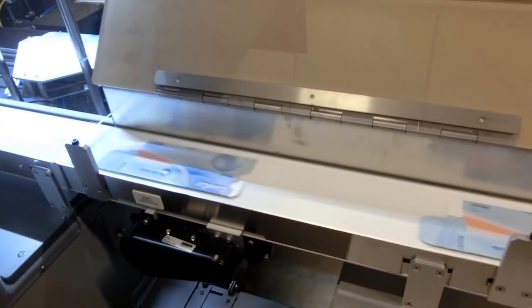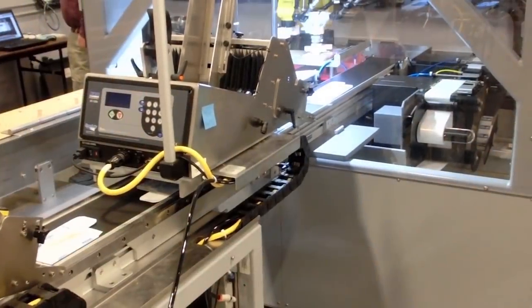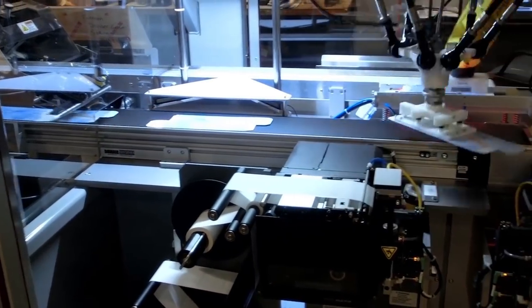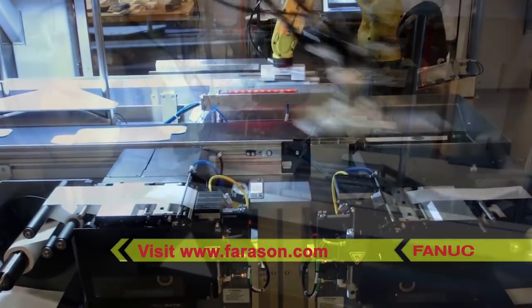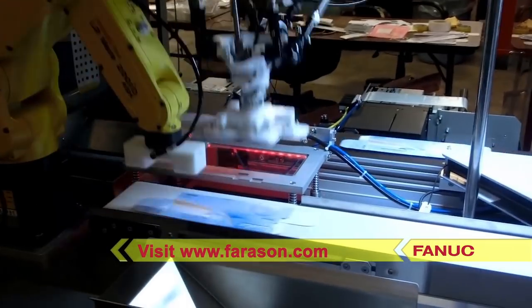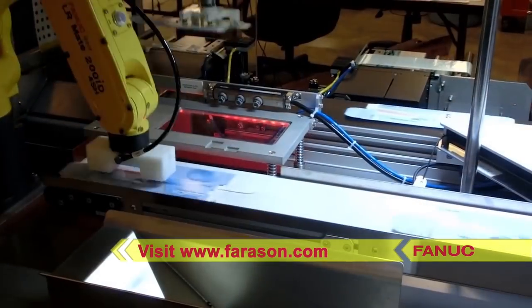FANUC America Authorized System Integrator Ferrisan Corporation works with brands across the globe to provide streamlined, automated solutions for nearly every type of industry. To learn more, please visit ferrisan.com.